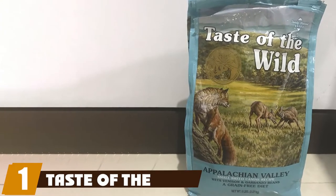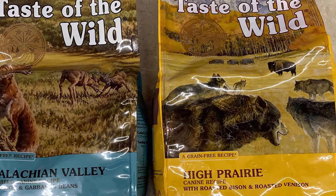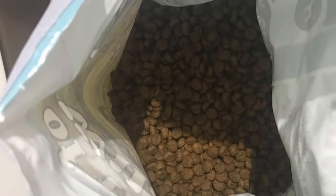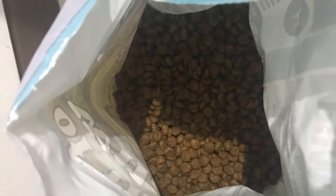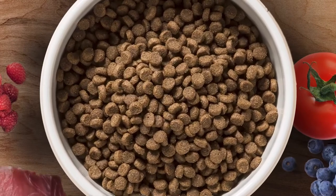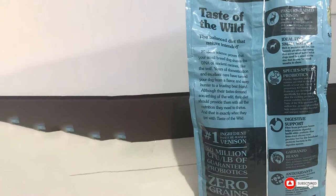At number one on our list, we have Taste of the Wild Appalachian Valley. For pugs with food sensitivities, consider Taste of the Wild Appalachian Valley grain-free small breed food. While not a true limited ingredient diet, this food is made with less common protein and starch sources, making it a better choice for pugs with potential food intolerances. Taste of the Wild is made in the USA by a smaller family-owned company. Because it's designed for small breeds, the kibble is small and the food is high in protein. This diet is also grain-free, which is currently a popular food choice for pet owners.